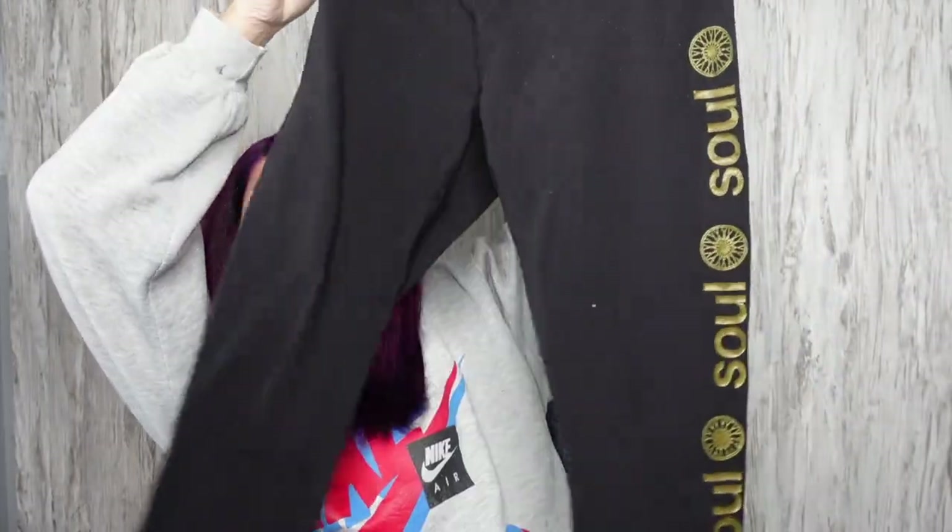First thing that I found are these Lululemon SoulCycle leggings. They are a size 8. Just random under-the-radar crap leggings.